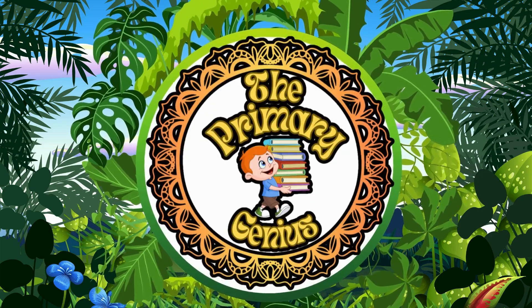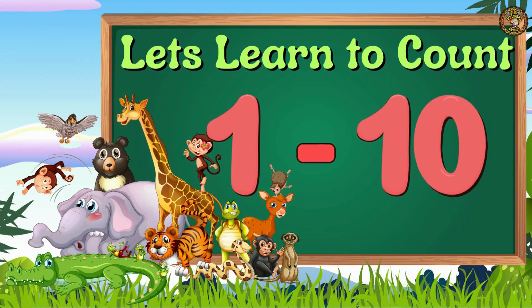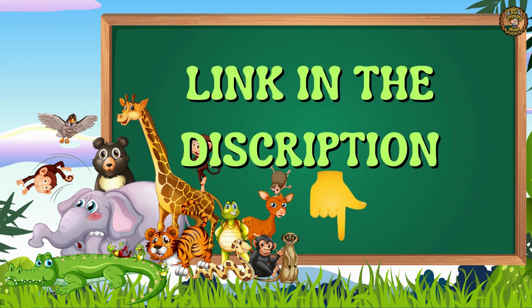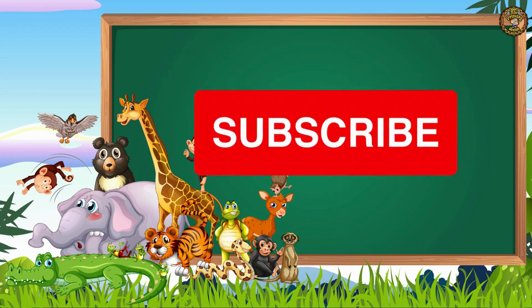Welcome to the Primary Genius. Let's learn how to count from 1 to 10. Please check the link given in the description box below for the counting series, and don't forget to subscribe to the channel. Let's start the video.